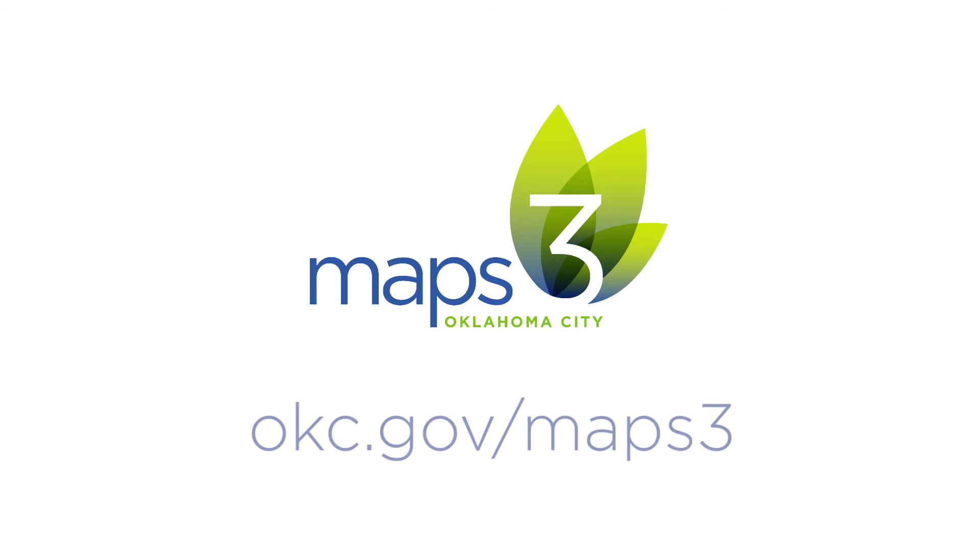For more information on this and other MAPS 3 projects, visit okc.gov/MAPS3.